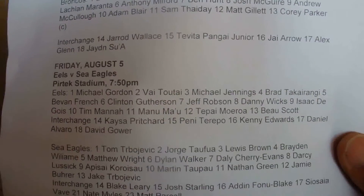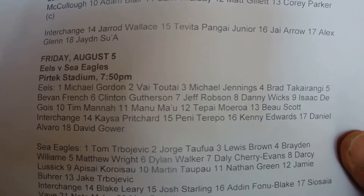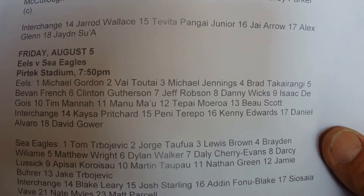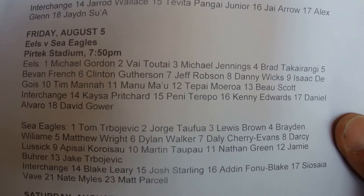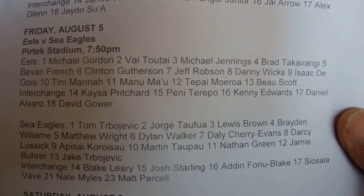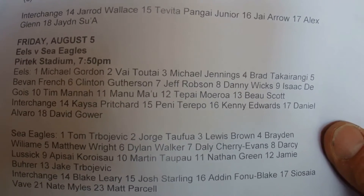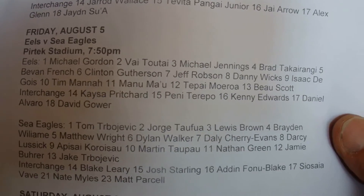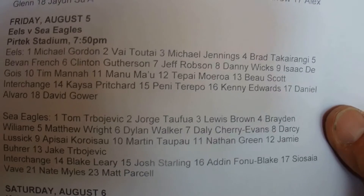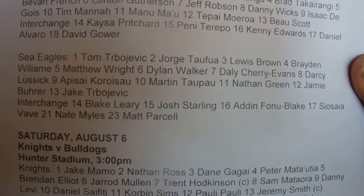The next game is the Eels vs. the Seagulls. For the Eels: Michael Gordon, Faye Tautai, Michael Jennings, Brad Tangerangy, Ben French, Clinton Gutherson, Jeff Robson, Danny Wicks, Isaac Dugois, Tim Manor, Manon Ma, Terupai Moroa, Bo Scott, and the Interchange's Arkeza Richard, Penny Terupo, Kenny Edwards, Daniel Alvaro, and David Glover.